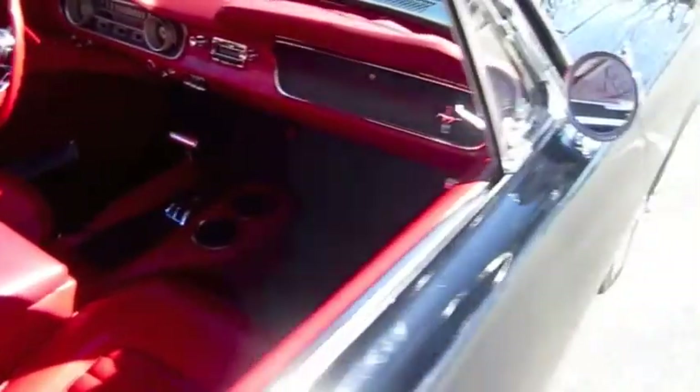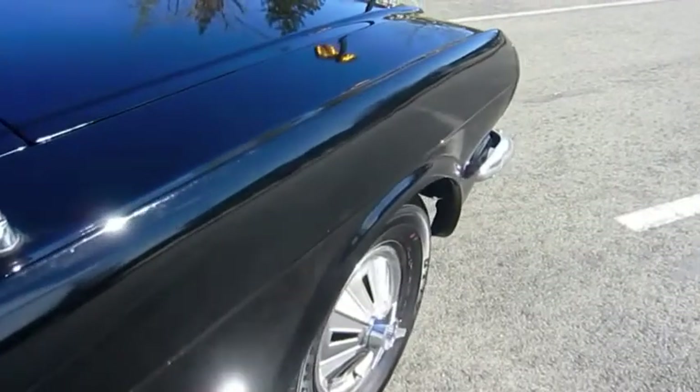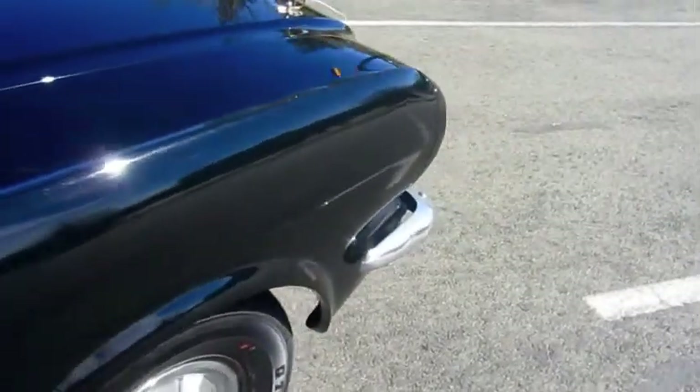Please contact Doug at 530-333-3399 with any questions or to make an appointment to preview the 1965 Ford Mustang Coupe.